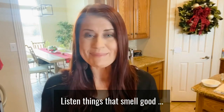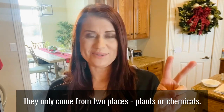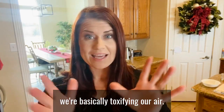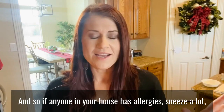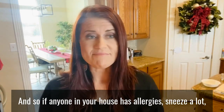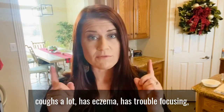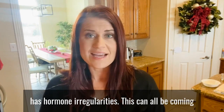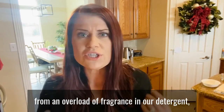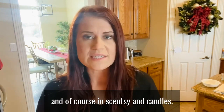Things that smell good only come from two places: plants or chemicals. So if we're using anything with artificial fragrance, we're basically toxifying our air. If anyone in your house has allergies, sneezes a lot, coughs a lot, has eczema, trouble focusing, or hormone irregularities, this can all be coming from an overload of fragrance in your detergent, perfume, bath and beauty products, incense, Scentsy, and candles.